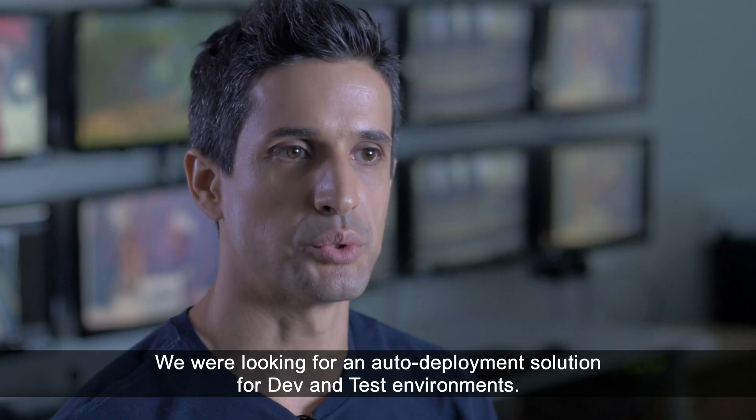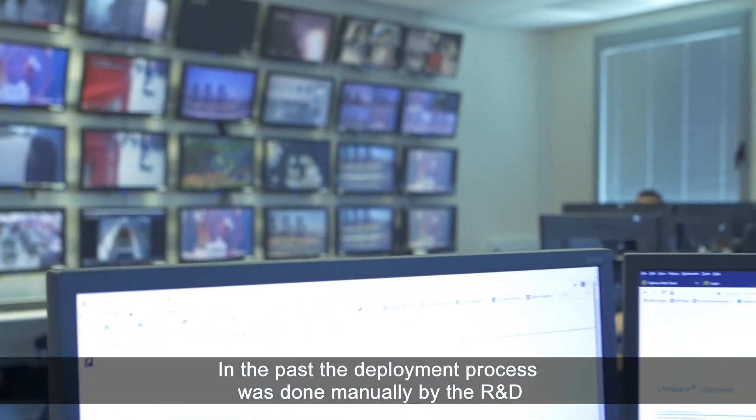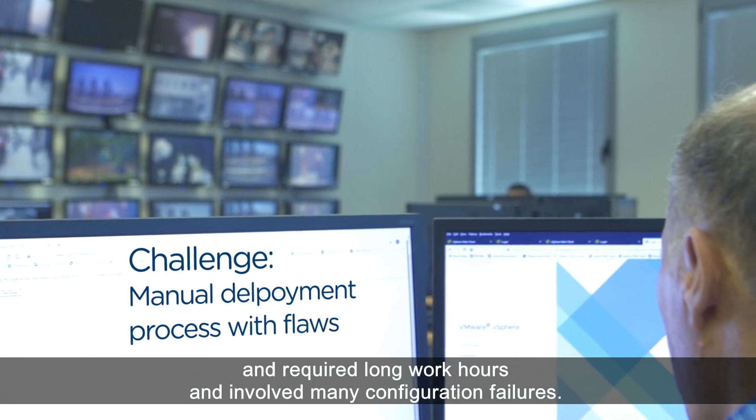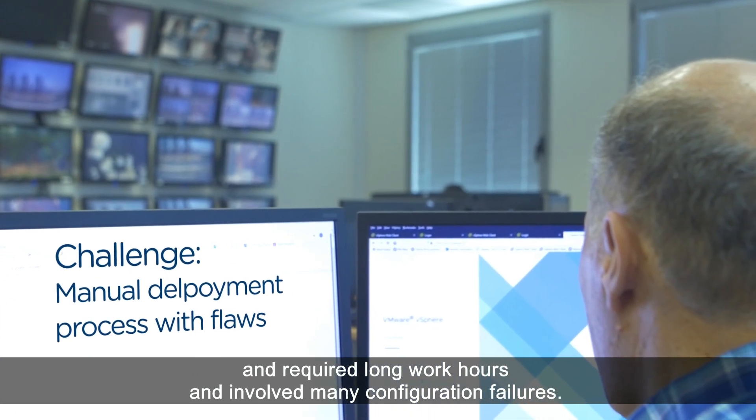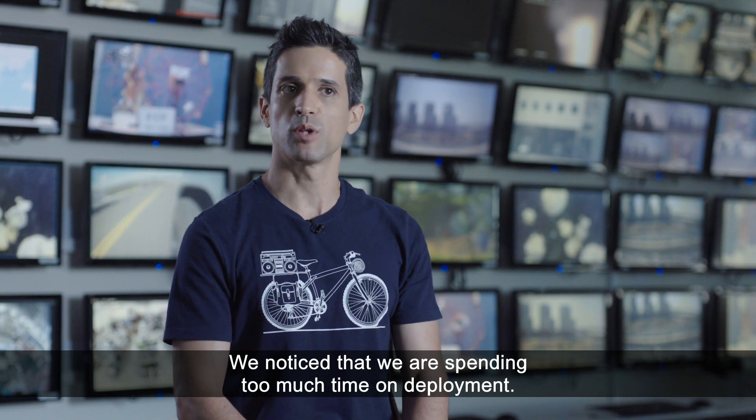We were looking for an auto-deployment solution for dev and test environments. In the past, the deployment process was done manually by the R&D team and required long work hours and involved many configuration failures. We noticed that we were spending too much time on deployment.